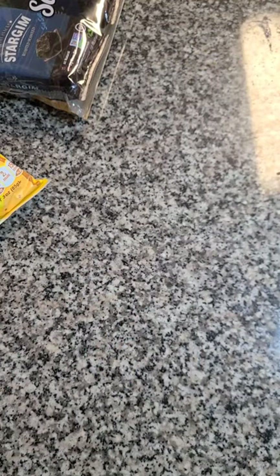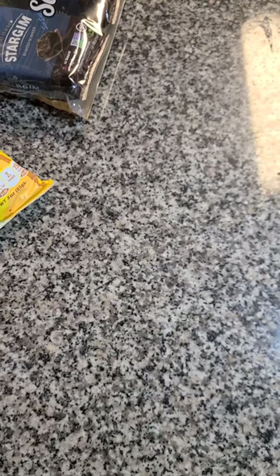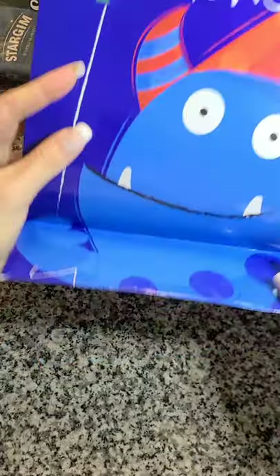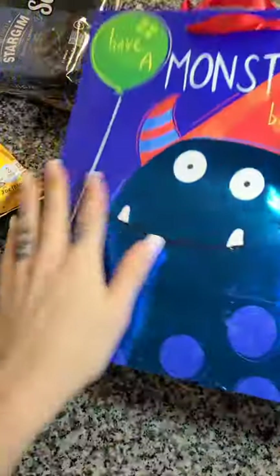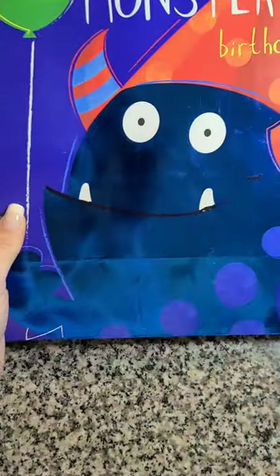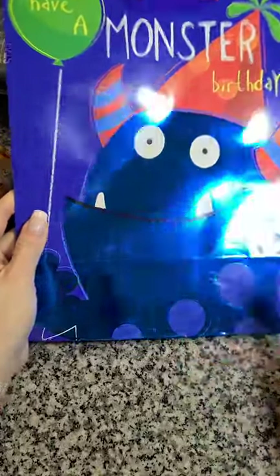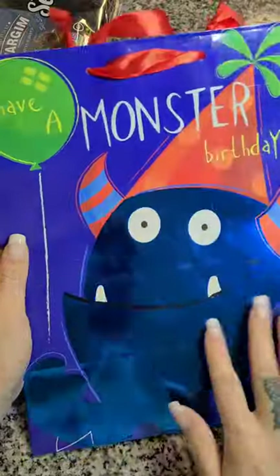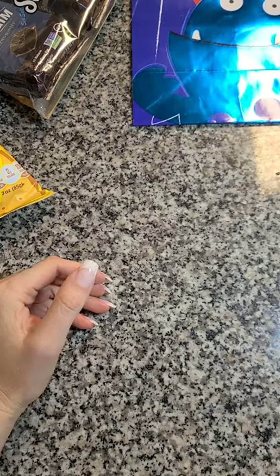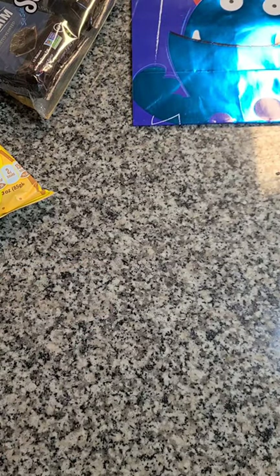I picked up a birthday bag because I thought it was so cute. My little nephew is turning one. It says 'Have a Monster Birthday' and the dog is just adorable — it's shiny on the other side. I smudged it, I'll have to wipe it down. We're gonna put a couple of his little presents in here. I'm gonna have to go back and get an extra big bag for his big huge present, but I grabbed this one because it was a monster and I thought it was adorable.